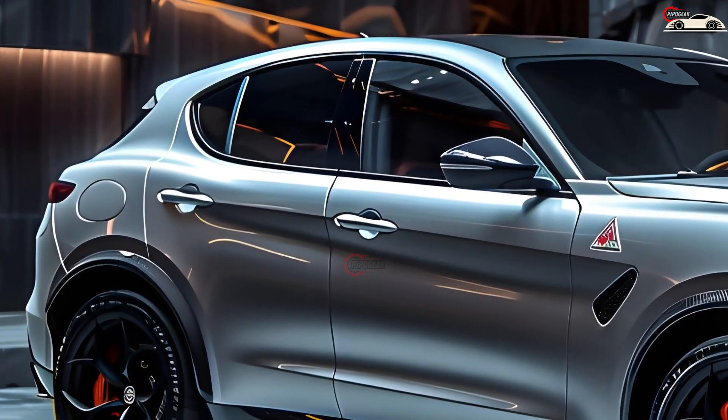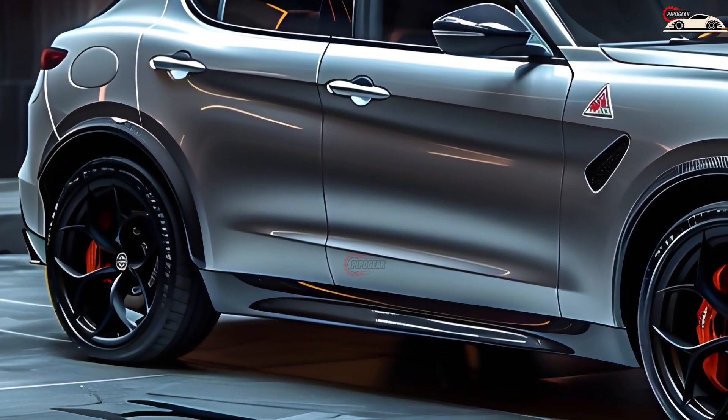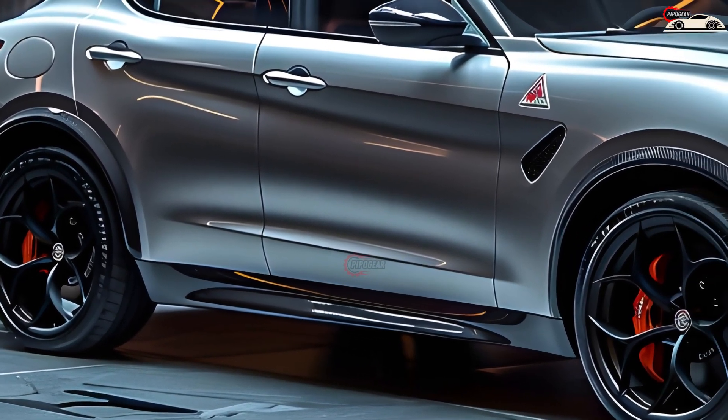So, if you're looking for a car that turns heads and provides an unparalleled driving experience, the Alfa Romeo Stelvio Quadrifoglio could be the right fit.